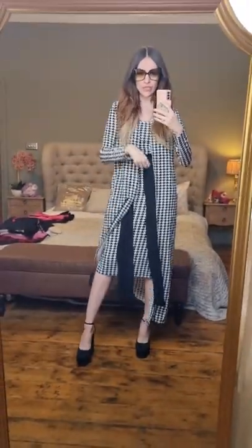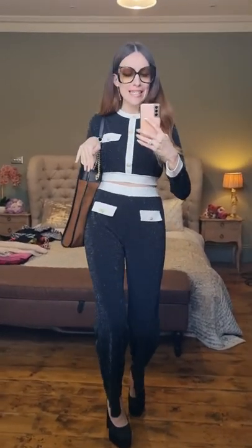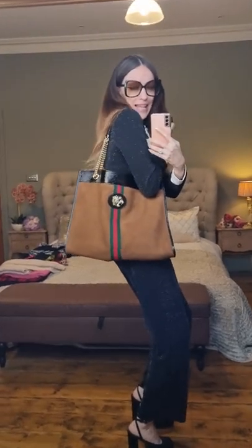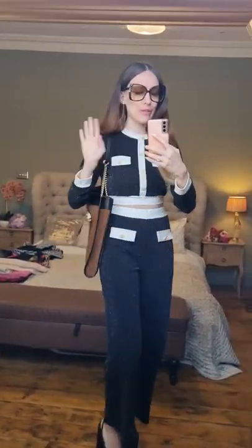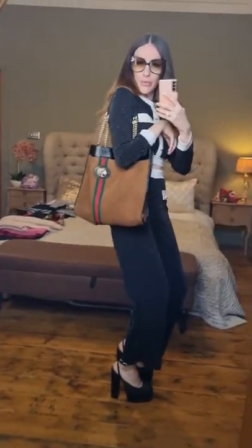What do we think about this houndstooth outfit? I love this one as well — so far my favorite, no question. It's very Chanel-esque, especially when I paired it with my new Gucci Raja tote. I love this bag so much. It looks quite great. I think I'm gonna wear this now.